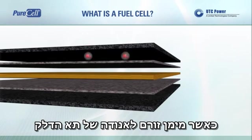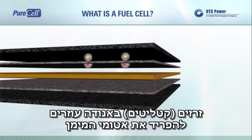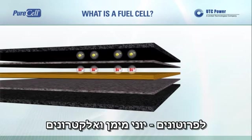As hydrogen flows into the fuel cell anode, catalysts on the anode help separate the hydrogen atoms into protons, hydrogen ions, and electrons.